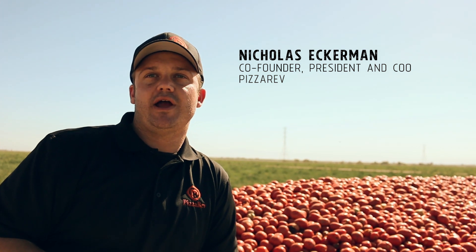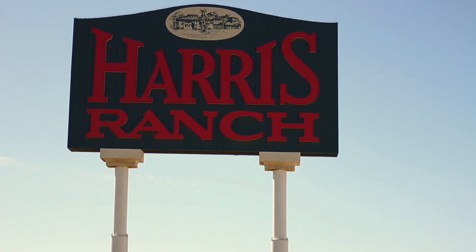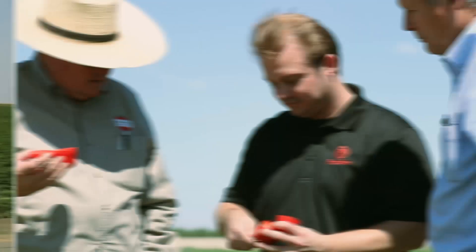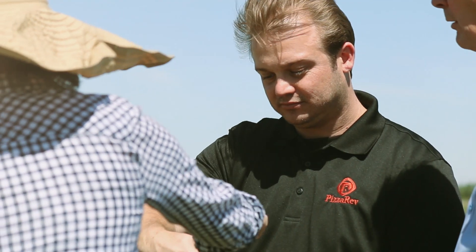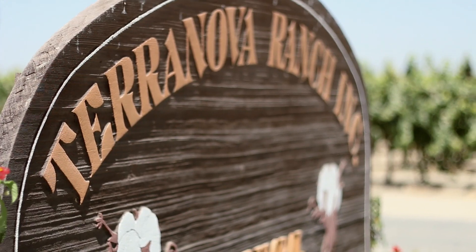At Pizza Rev, we are committed to serving better pizza from flour to fire, and a big part of that is our organic tomato sauce. Each year, we travel to the San Joaquin Valley to check on the tomato harvest and spend time with our growers and tomato sauce producers. We've been growing tomatoes at Terranova Ranch for about 24 years now.